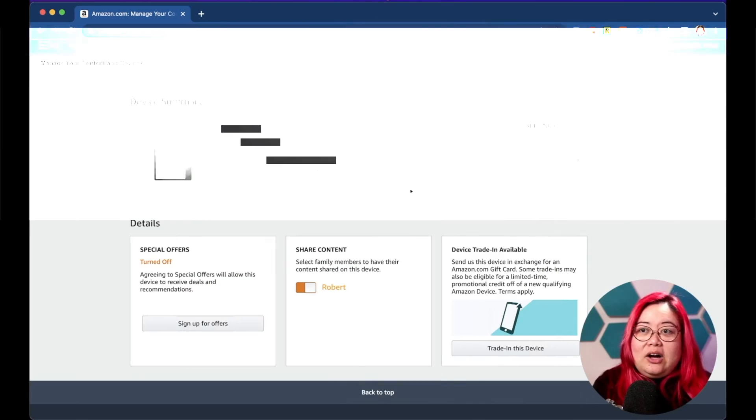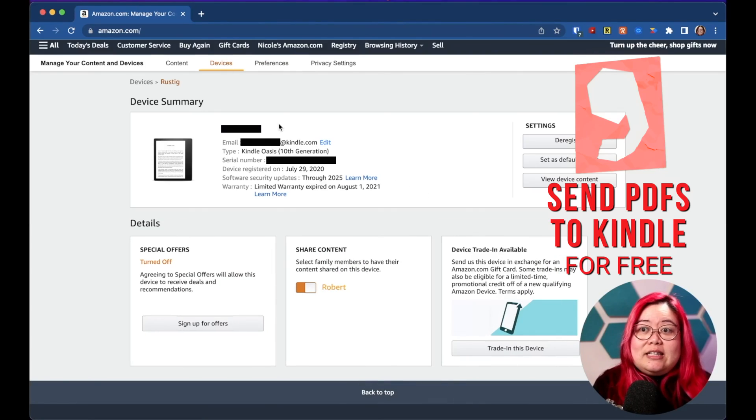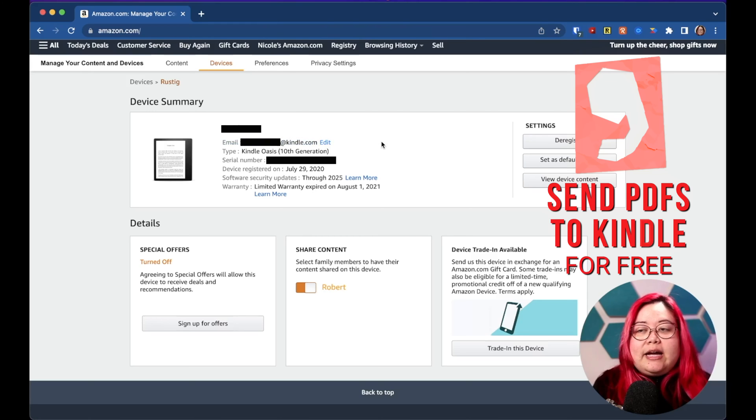On Amazon you can go to Devices, select the device you've got, and you'll be able to copy this email address or change it if you'd like. Then you can send emails to this address with a PDF or a different format of ebook attached to it. That way you can still send things to your Kindle even if it's not from Amazon.